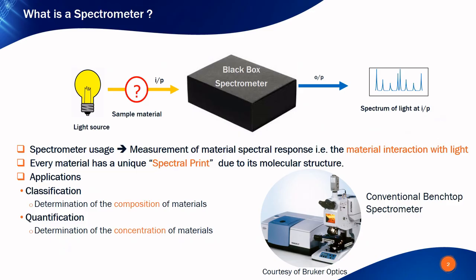Our solution is based on an infrared microspectrometer. A spectrometer is a material analyzer used to analyze the spectrum of light after interaction with the molecules of the sample under test. Since every molecule has a unique spectral absorption fingerprint corresponding to its vibrational modes, one can identify or classify the material type from the wavelength of the absorbed light and quantify the concentrations of different chemical species from the absorption signal strength.